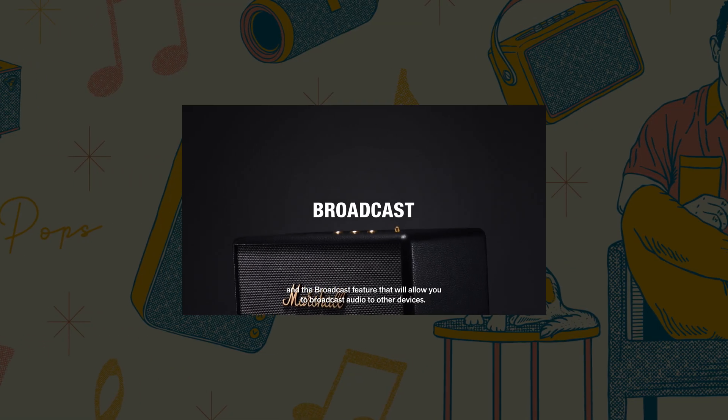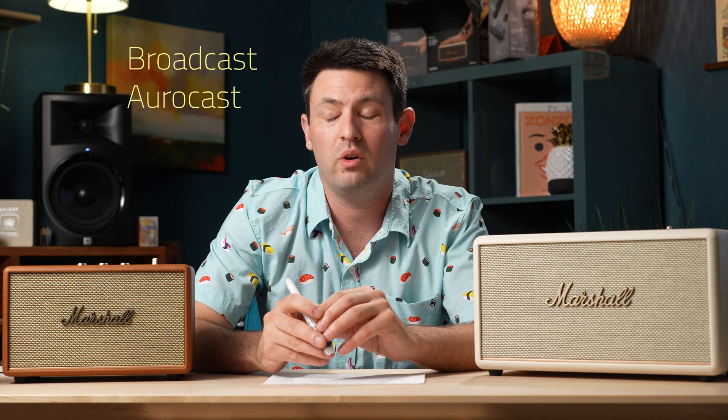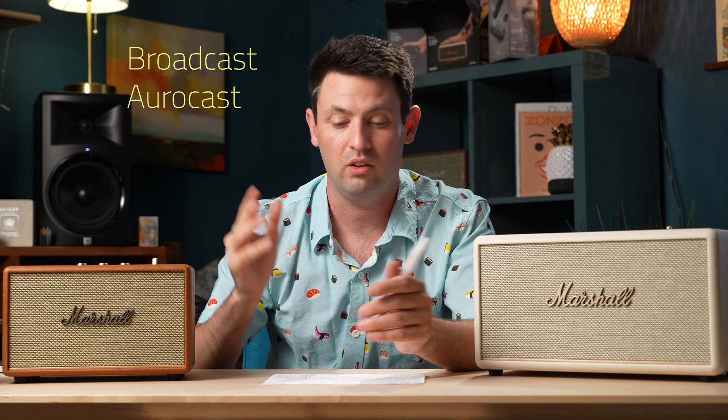There's also a broadcast feature that will allow you to broadcast audio to other devices, advertised as AuraCast. Essentially it's technology that allows you to cast to an unlimited number of devices. If you're in an airport and want to tune your earbuds to listen to flight announcements, or at a bar and want to tune into the TV privately without annoying everyone else — that's basically what the AuraCast feature is.